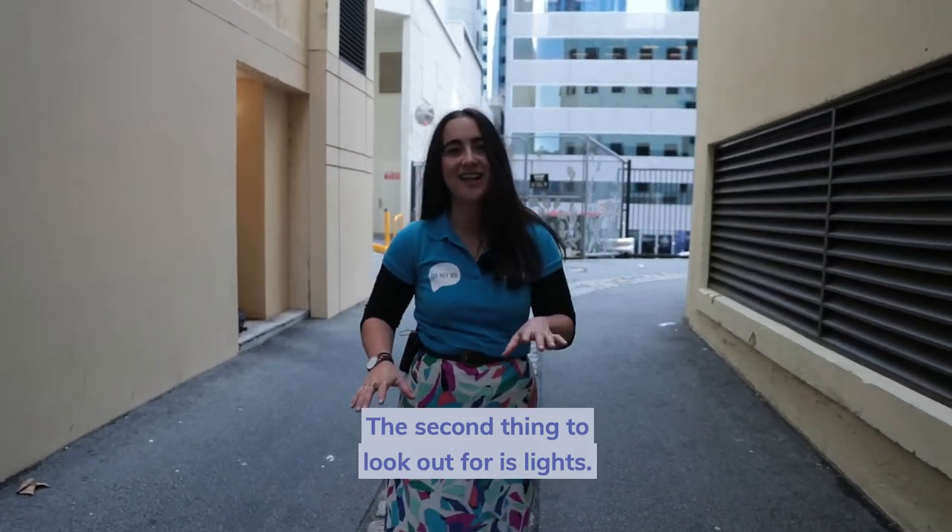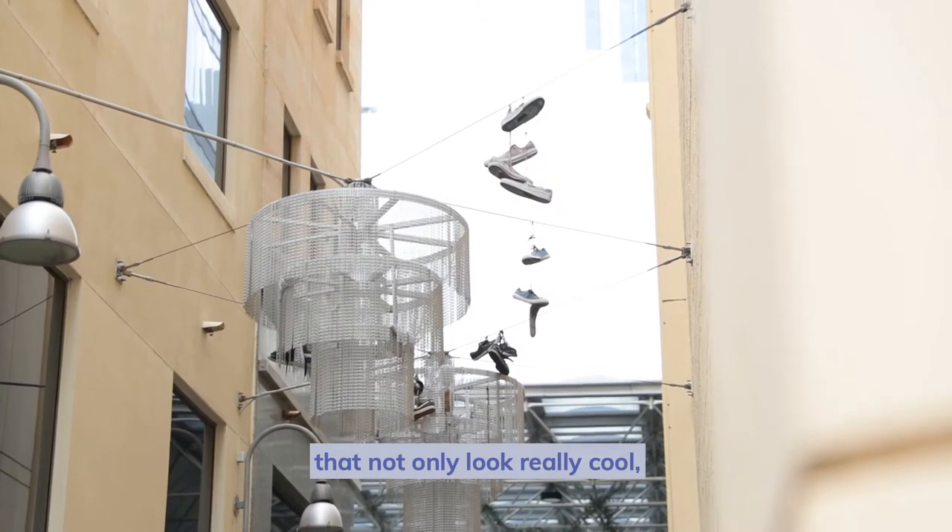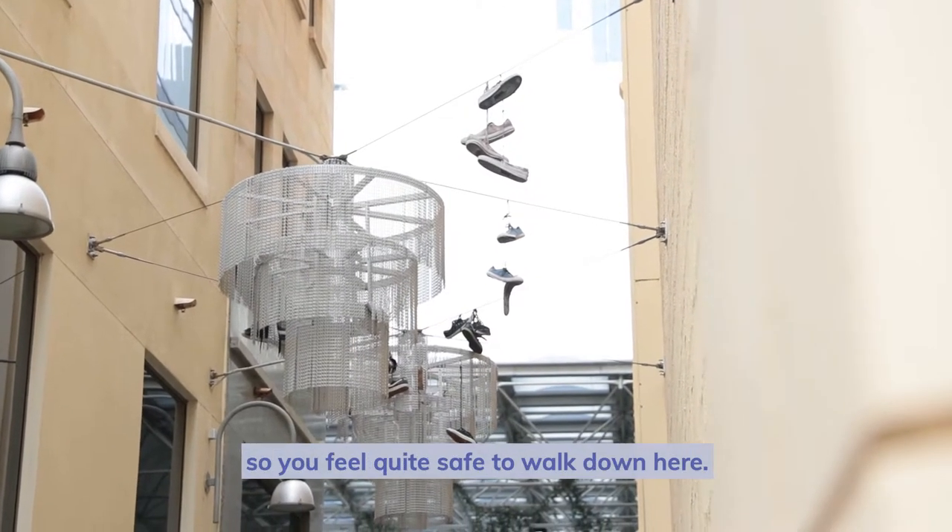The second thing to look out for is lights. Here they've got an artist to make these awesome chandeliers that not only look really cool, but they light up at night time, so you feel quite safe to walk down here.